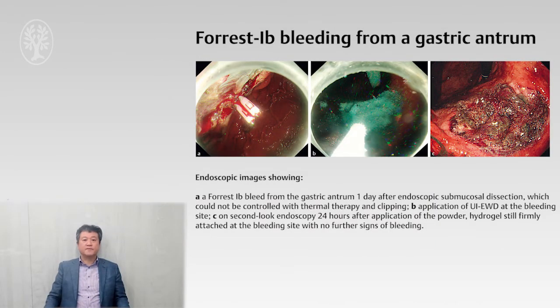This patient has a Forrest 1B bleeding from the gastroenteric anastomosis one day after ESD, which could not be controlled with thermal therapy and clipping. Adhesive powder was then sprayed at the bleeding site. On secondary endoscopy 24 hours after spraying the powder, adhesive gel was firmly attached at the bleeding site.